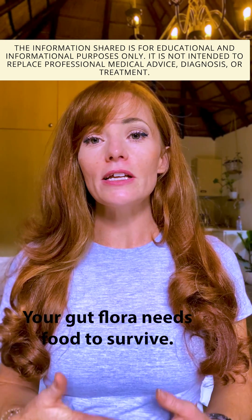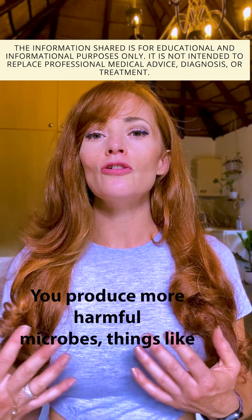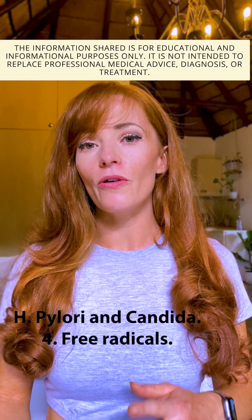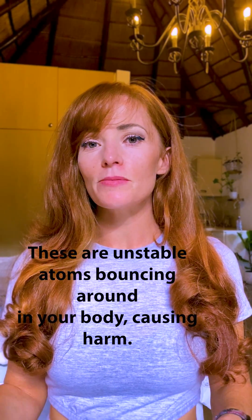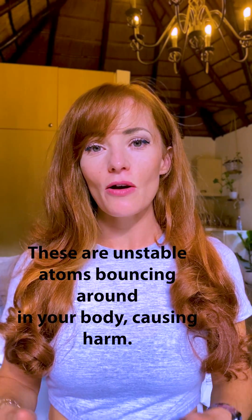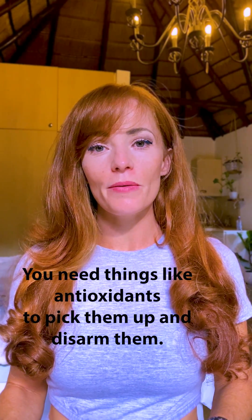Gut flora imbalances — your gut flora needs food to survive, and it does not love a high sugar diet. You produce more harmful microbes, things like H. pylori and candida. Free radicals — these are unstable atoms bouncing around in your body, causing harm. You need things like antioxidants to pick them up and disarm them.